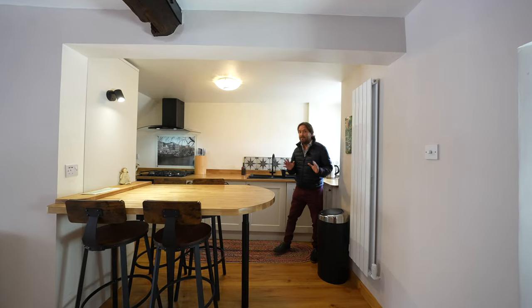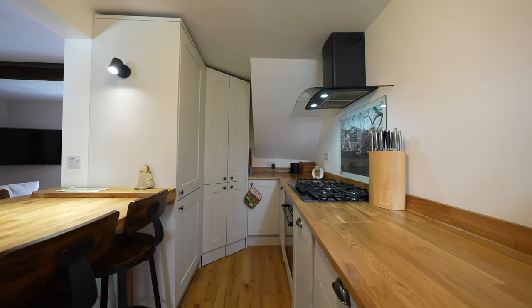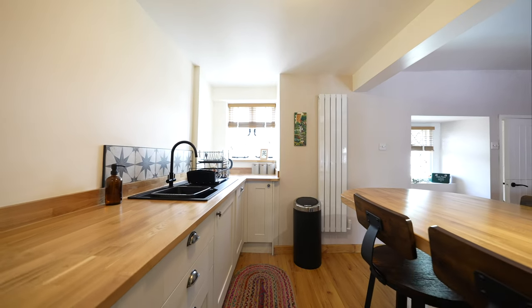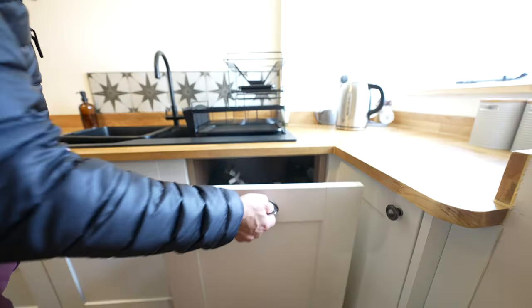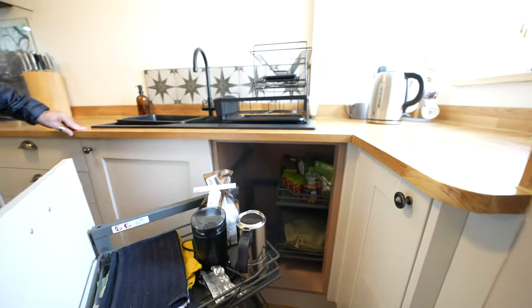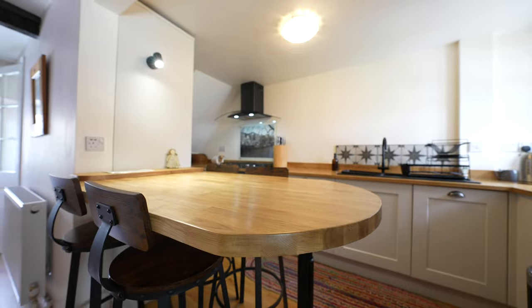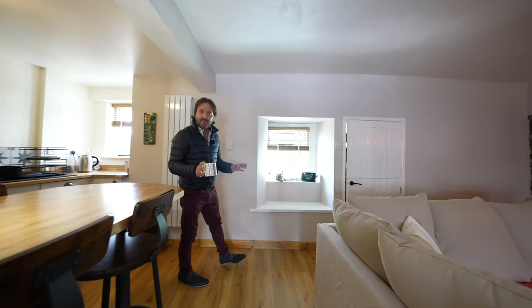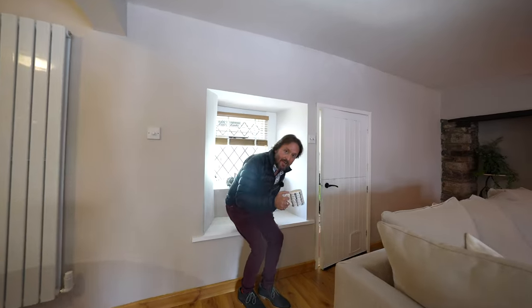One of my favourite features of this wonderful home is this kitchen, fitted by Howdens in 2022. A particular feature of this wonderful reception room are the two window seats — original features, ideal for sipping and enjoying a cup of coffee.